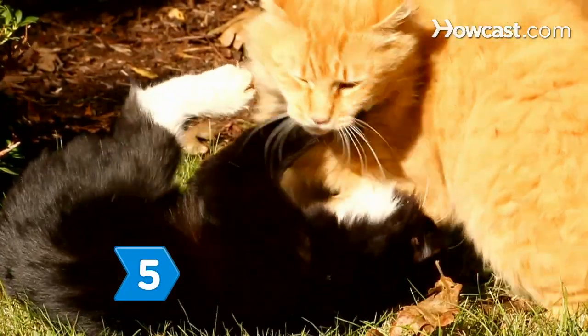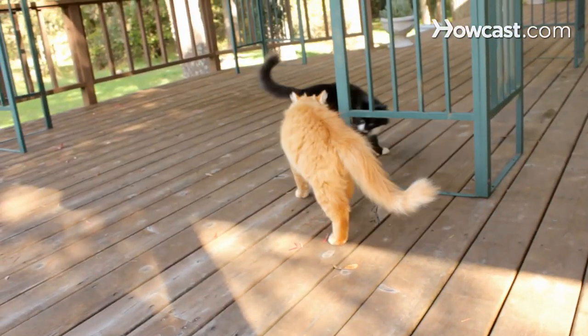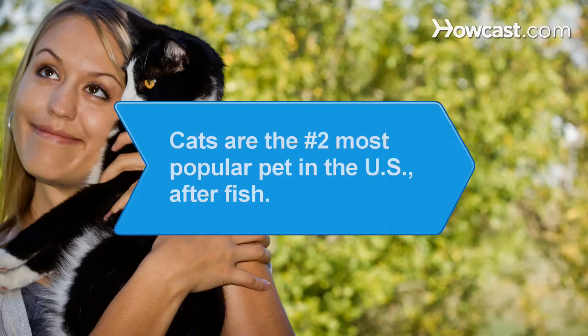Step 5: Catch your cat in action. Try to be inconspicuous. If they are unaware of your presence, you will be able to capture the most natural images. Stalk your cat, and when they are least expecting it, shoot away. Did you know cats are the second most popular pet in the U.S., coming in second to fish.